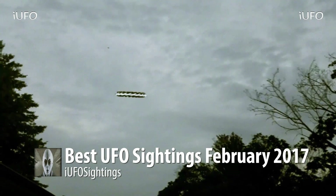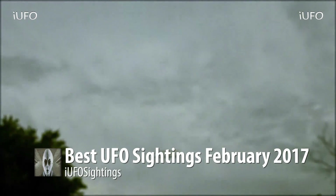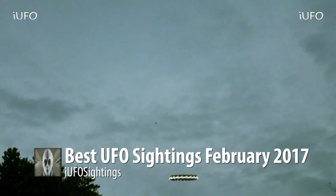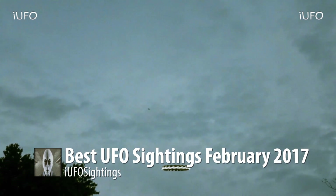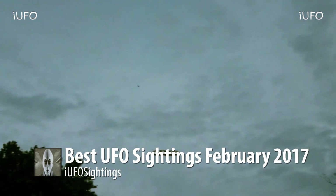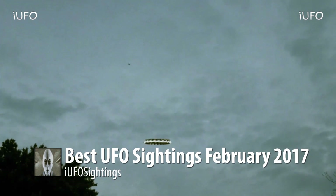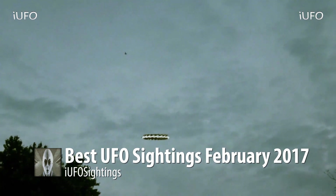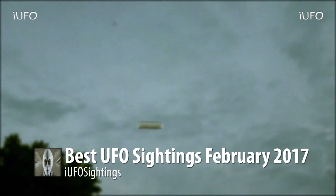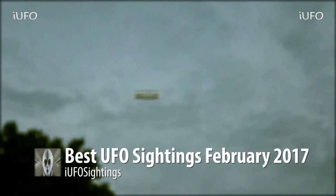The guy's camera started glitching out towards the end. He's using his cell phone and he wasn't really believing what he was seeing, apparently, so he was shaking. He's just trying to focus in on it with his cell phone, which was a hard task. Towards the end it just started glitching out and he couldn't get the object back in focus.